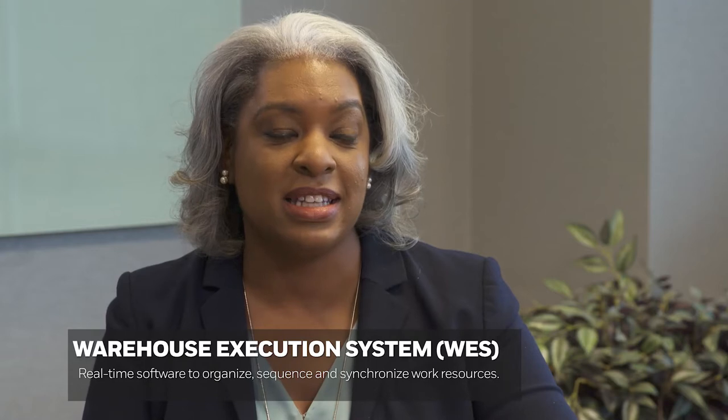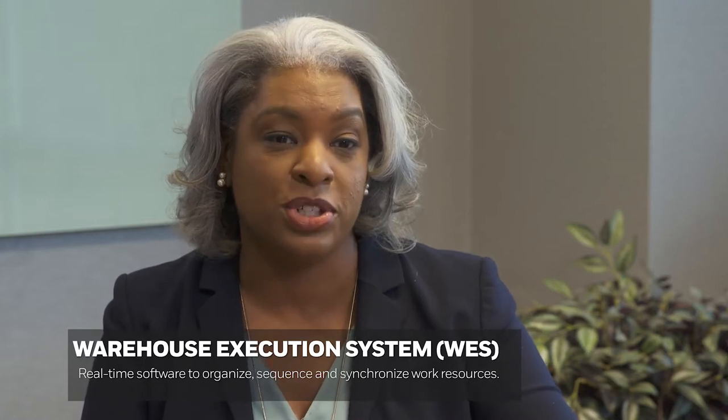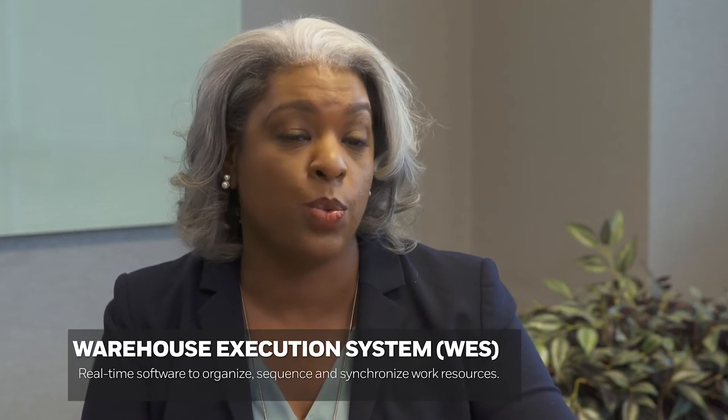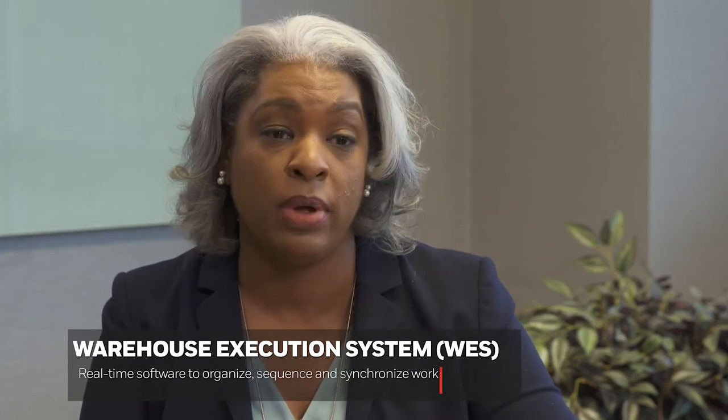A Warehouse Execution System, which we call WES, is a real-time software solution that helps organize, sequence, and synchronize work resources — be it people and/or machinery. We want to take a holistic view of the warehouse through the WES so that we get the most out of it.